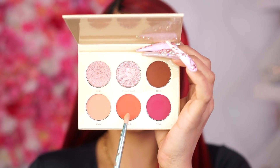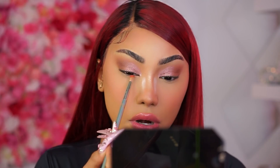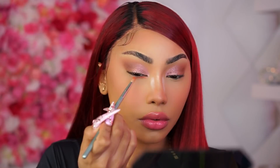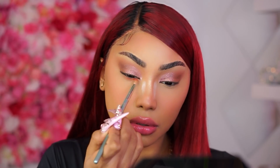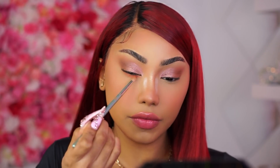I'm going to take a smaller brush and go into this shade called Stush, and I'm just going to go right on the lower lash line and smoke that out. Then I'm going to drag that onto the outer V just to blend everything together.